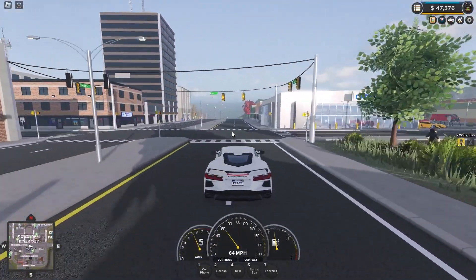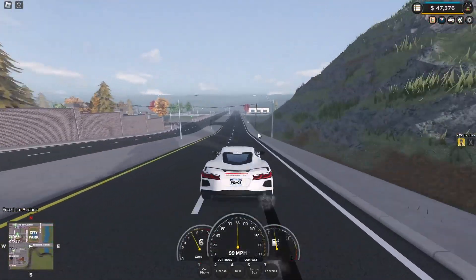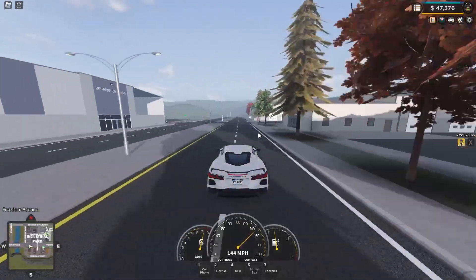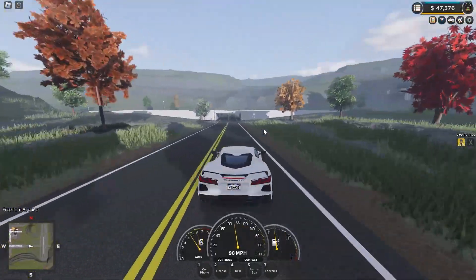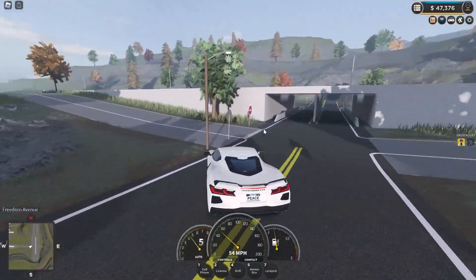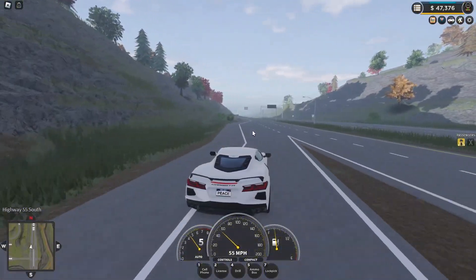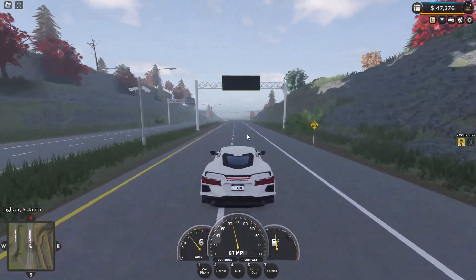Alright, let's test it. Acceleration's not as good as the last one, but... 157 miles per hour. I need to slow down — the brakes are not all that good.